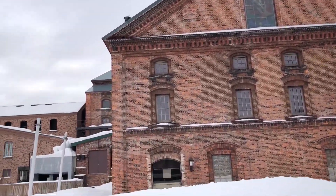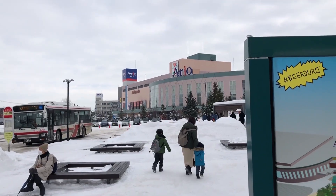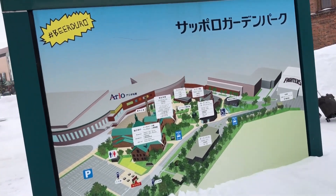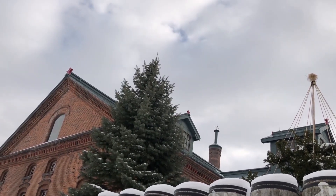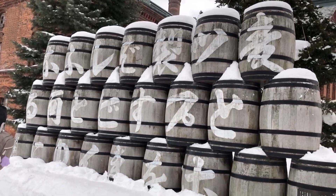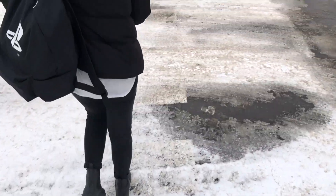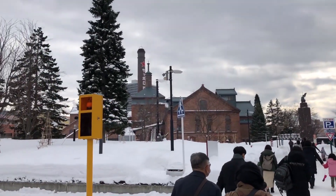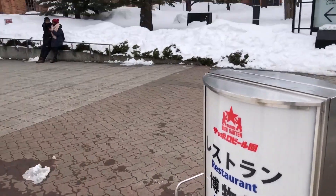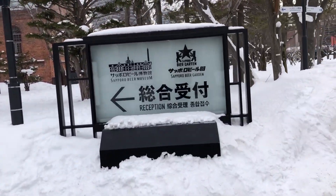Today we're here to check out the Sapporo Garden Park. This is the entrance to the Sapporo Beer Museum. We're a little bit early but we're gonna wait in line to get in.